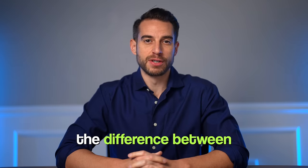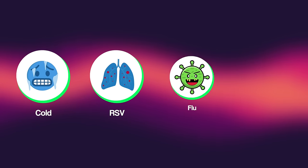So you want to know: how can you tell the difference between cold, RSV, flu, and COVID? Respiratory syncytial virus (RSV), flu, and COVID are sending people to hospital emergency rooms this winter.